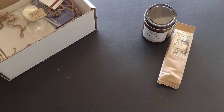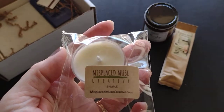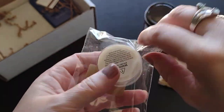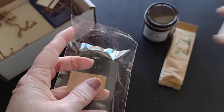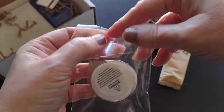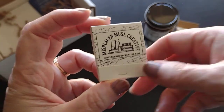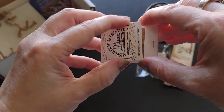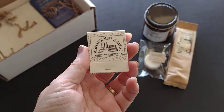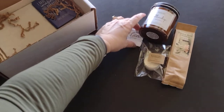After pulling out all the paper, I also found a tea light candle sample called 'Bare Necessities' — it has a fruity fragrance, very nice. And then I found a book of matches! I think I've only gotten matches for candles in maybe one box ever, so that's a cool touch.